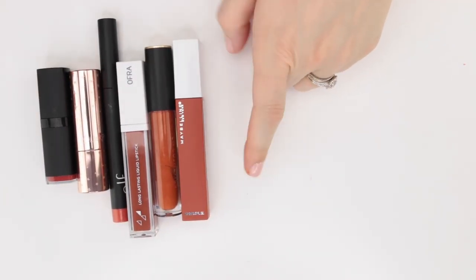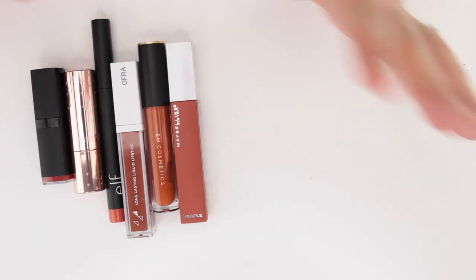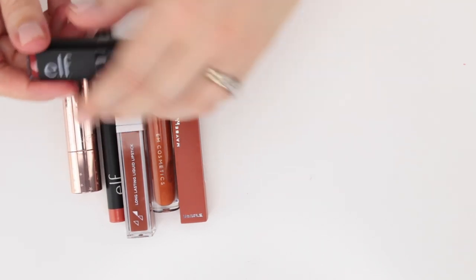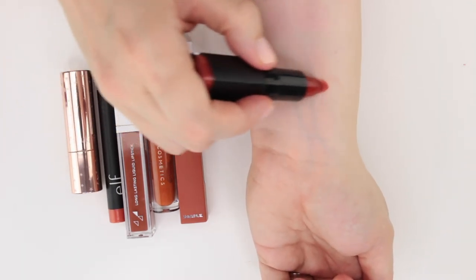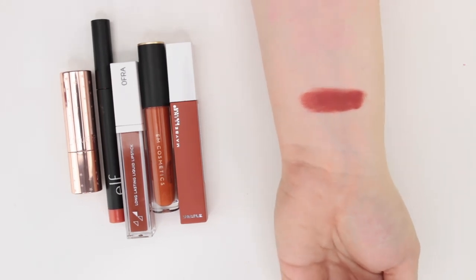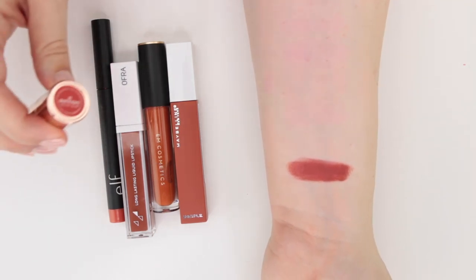Here are more of the orangey slash rust colors. I could have put these in vampy, but not all of them are dark — they're definitely orange-brown leaning. This is the shade Brick from Elf — one of their matte lipsticks. It's like an orangey brown, a brownish brick red — a really cool color. I actually do like the matte formula in these Elf ones, they're super affordable. It's a really nice rusty brown-red shade for fall.